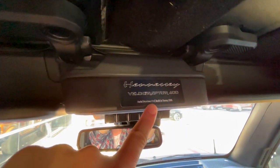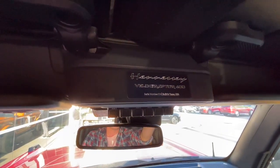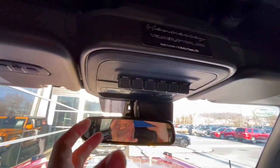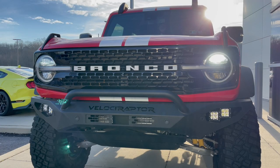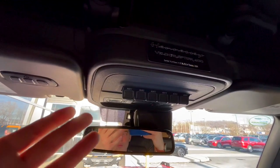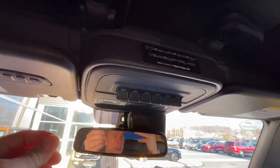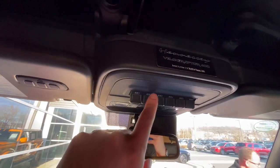You'll have a Hennessy plaque that says Velociraptor 400 with the serial number — this is number 16 in the production line of this particular Velociraptor 400. What's really neat is this comes factory on the Broncos: you'll have aux switches, and the first one is already pre-programmed to have the front off-road lights come on. So that's already wired up, and you can use all the other auxiliary switches for any other purpose.